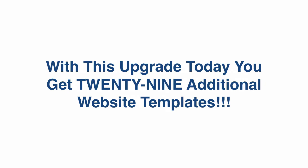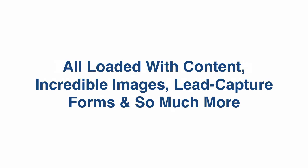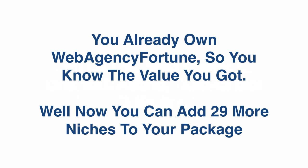With this upgrade today you get 29 additional website templates, and on all of them you can remove our branding. They're all loaded with content, incredible images, lead capture forms, and so much more. You already own Web Agency Fortune, so you know the value you got — well now you can add 29 more niches to your package.